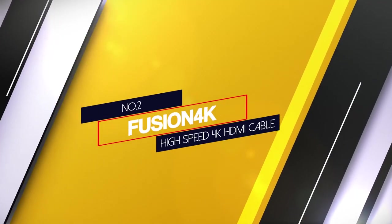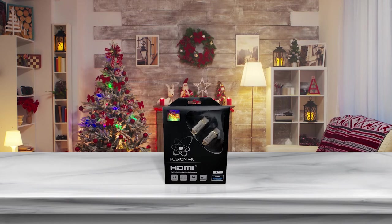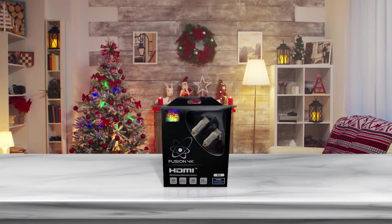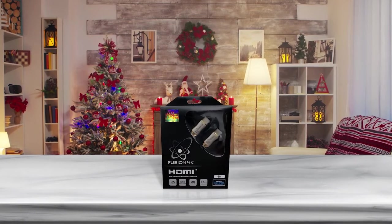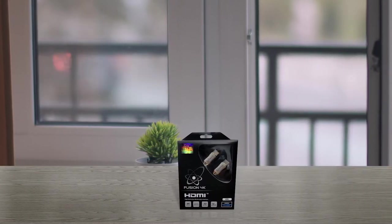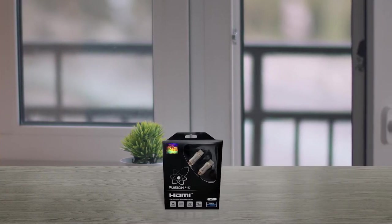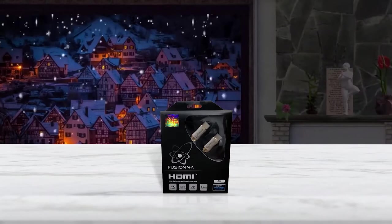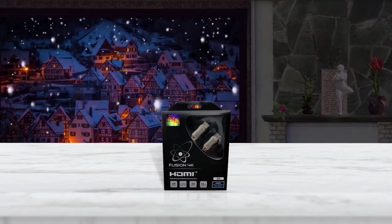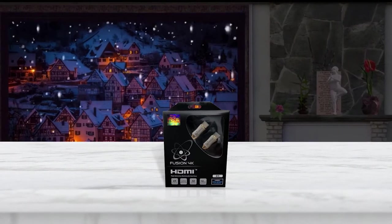Number two: Fusion 4K High-Speed HDMI Cable. When you have an Apple TV, compromising on sound and video quality just because of an HDMI cable isn't acceptable. Try the Fusion 4K ultra-speed HDMI cable. It provides maximum data transfer to deliver amazing 4K picture quality along with crystal clear sound. With 32 audio channels, sound comes to life with this cable. The cable quality is top-notch and the HDMI port is also of premium quality — it won't break for a very long time. Lastly, there are different lengths of cable available to suit your requirements.